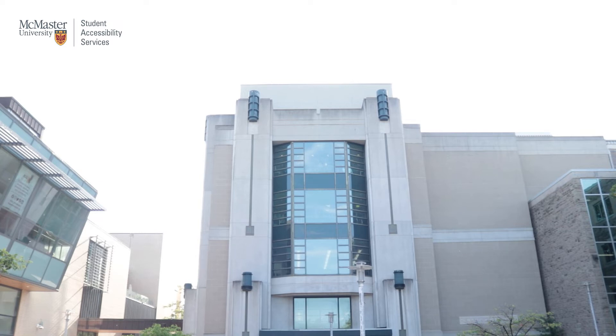Hello and welcome to the Student Accessibility Services Wayfinding Guide. This video will be a comprehensive guide to help students find their way to the SAS office, located at B101 in the McMaster University Student Center, or MUSC for short.